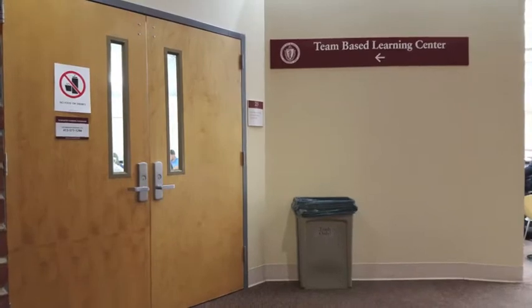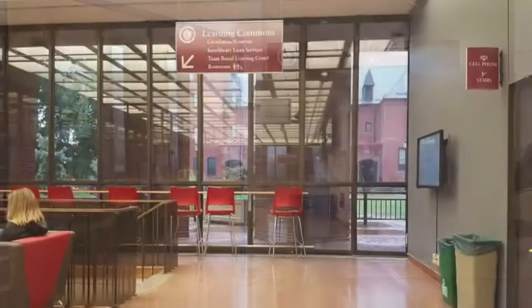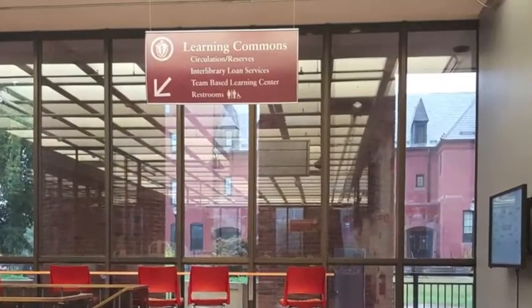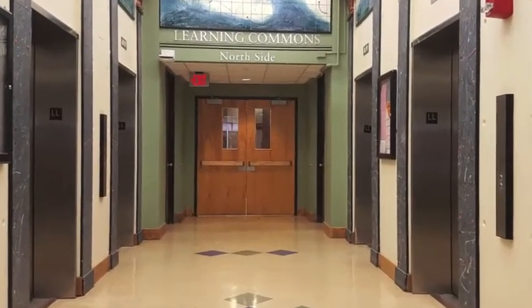A popular classroom space is Room 25, the Team-based Learning Center. Due to its number, people often think that it is located on floor 25. However, it is actually located here on the lower level, next to the elevators.